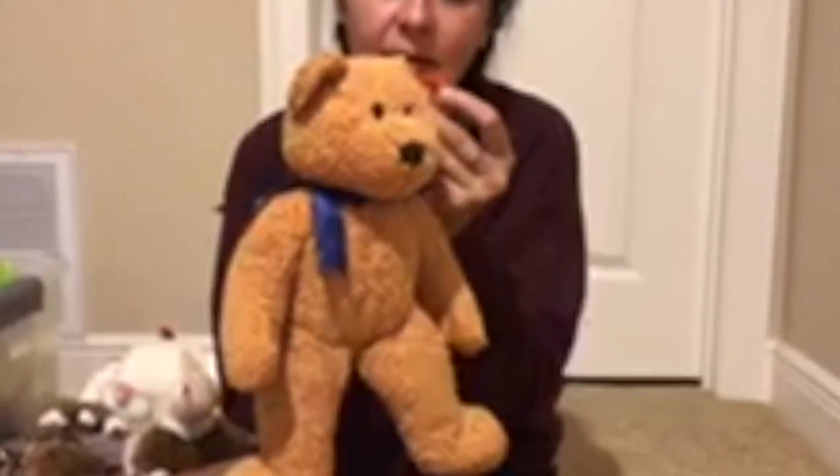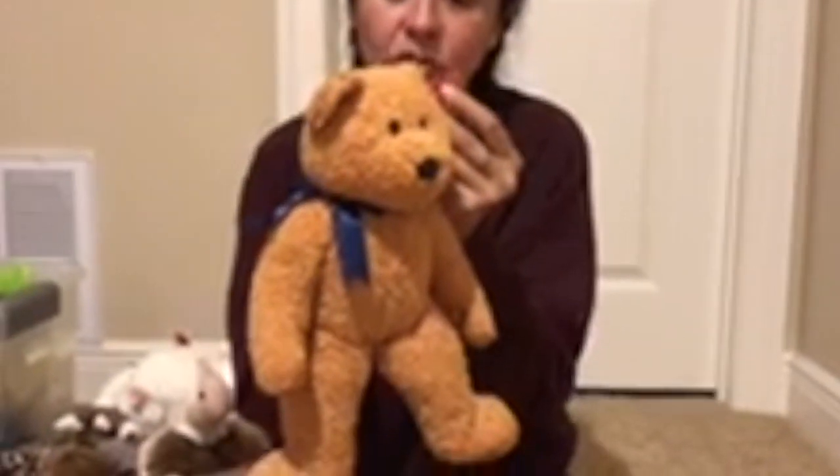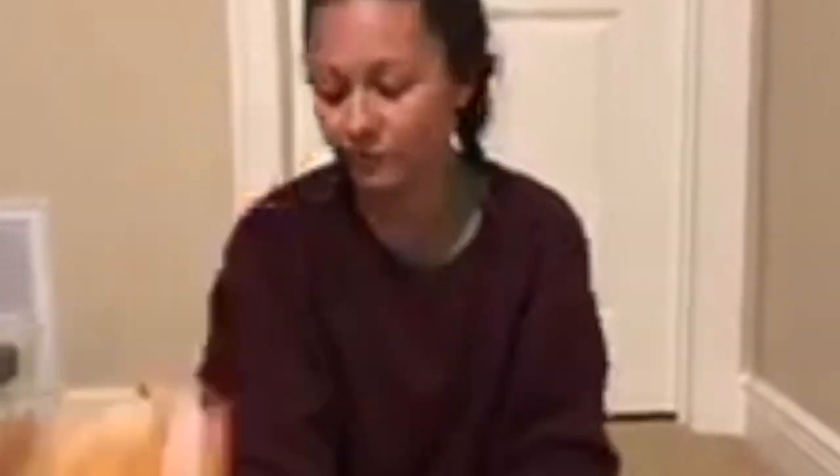This one is Fuzz. Fuzz the Beanie Baby is made with Tylon that is crimped under extremely high temperature. He is super, super soft.